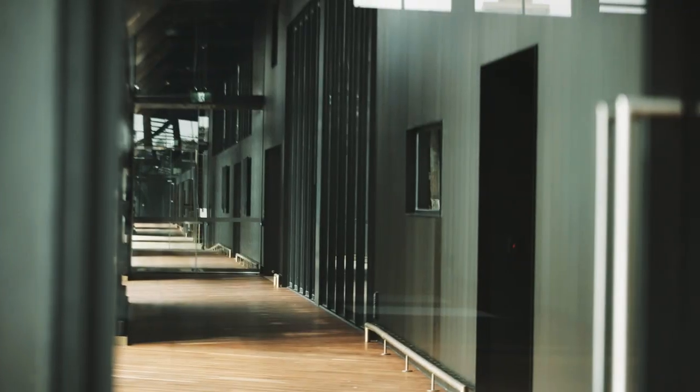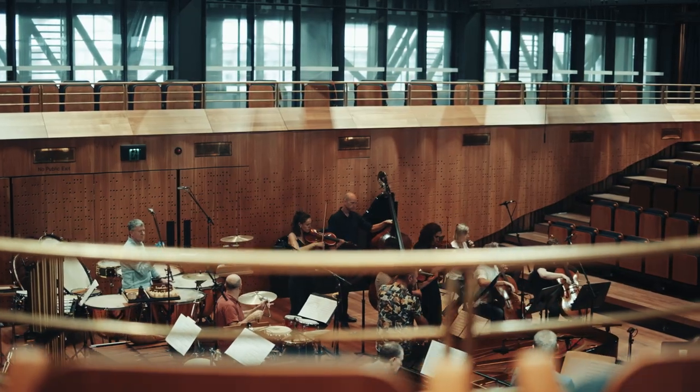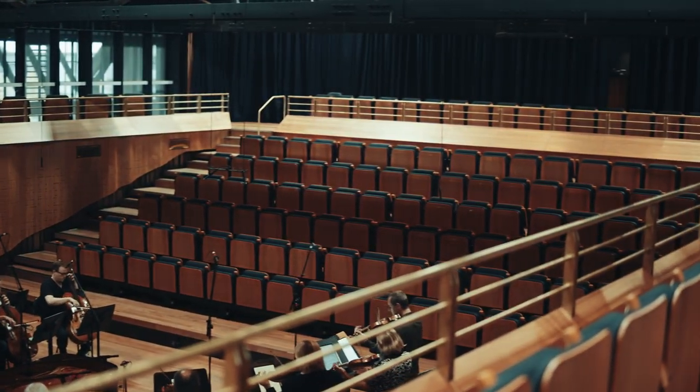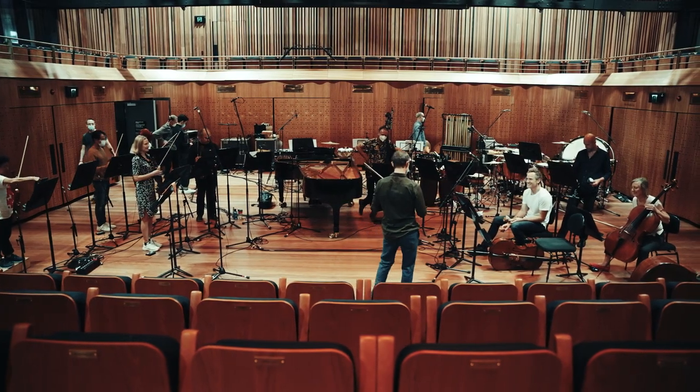We're really lucky to combine old and new. These rooms are so beautiful — the Nielsen just feels like being inside a giant piece of wood. It's an amazing space; this space has been tailor-made for the orchestra.